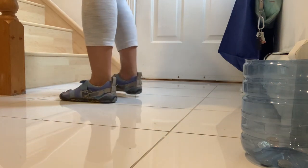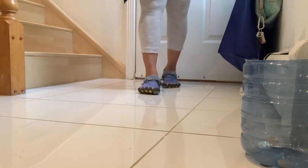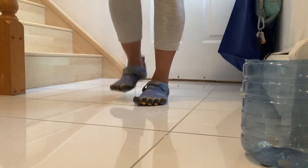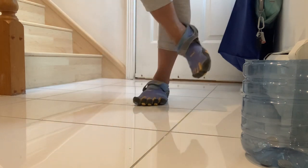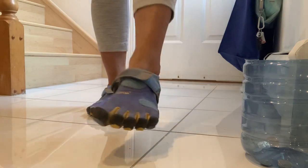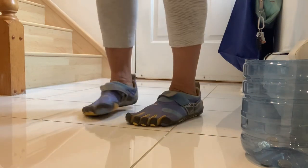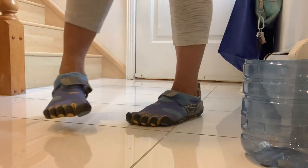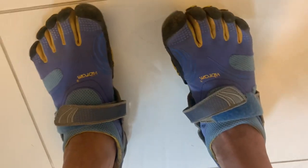Number four: reflexology. There are many acupuncture points on the feet connecting to different parts of the body. By stimulating these points, one can revitalize various body organs to improve energy, function, and circulation.